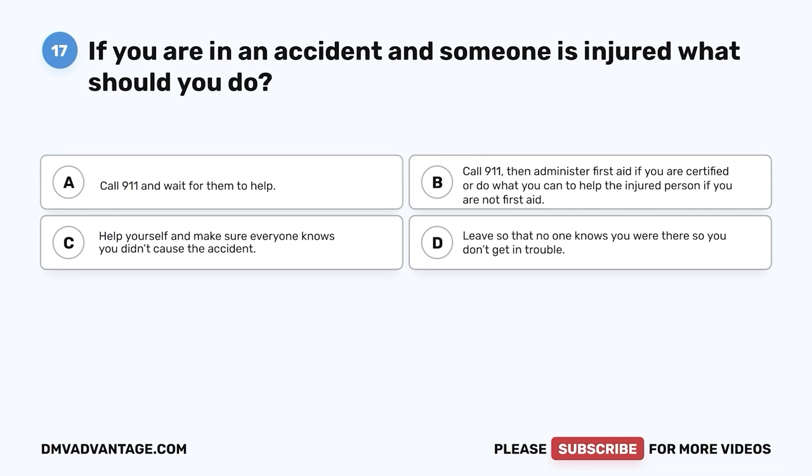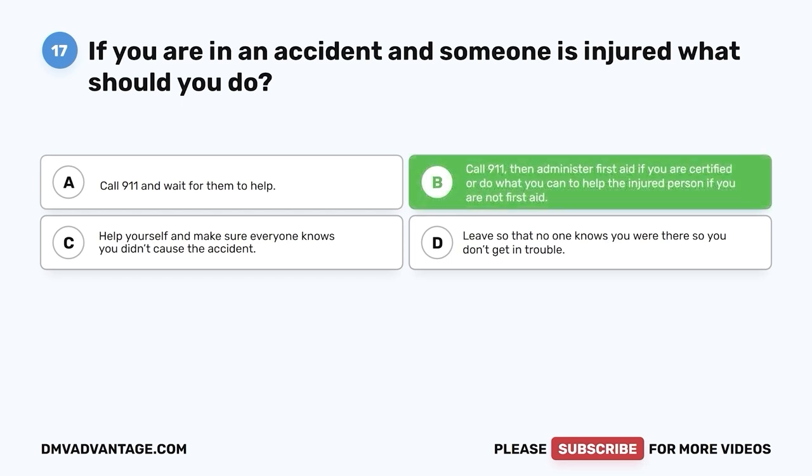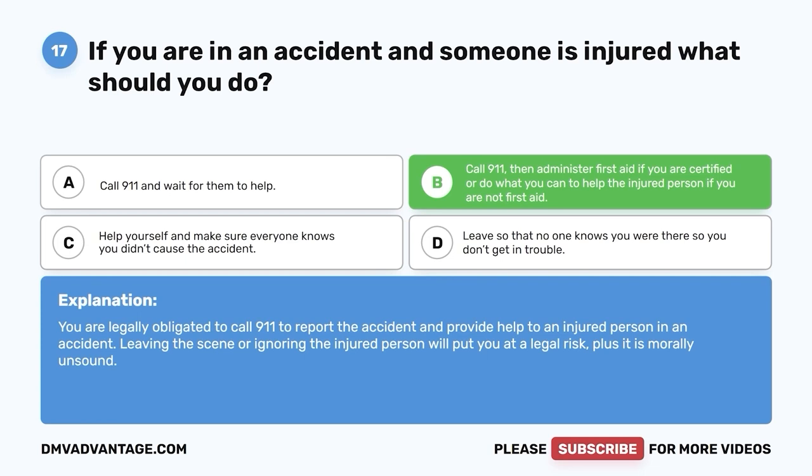Question 17. If you are in an accident and someone is injured, what should you do? A. Call 911 and wait for them to help. B. Call 911, then administer first aid if you are certified, or do what you can to help the injured person if you are not first-aid certified. C. Help yourself and make sure everyone knows you didn't cause the accident. D. Leave so that no one knows you were there. The correct answer is B. You are legally obligated to call 911 to report the accident and provide help to an injured person. Leaving the scene or ignoring the injured person will put you at legal risk, plus it is morally unsound.